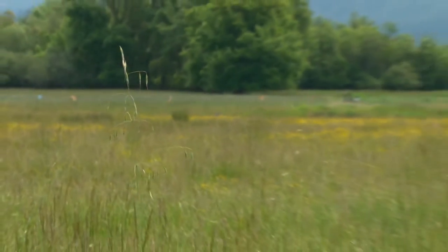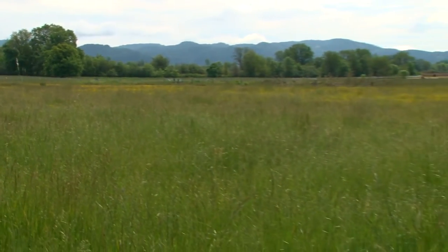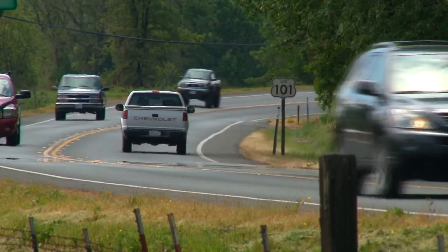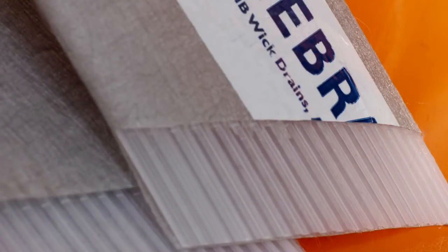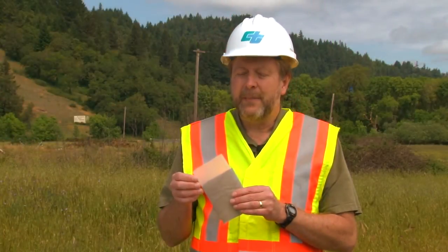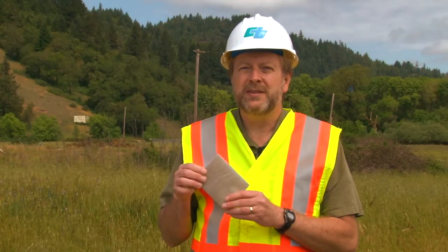The most common engineering application for wick drains is to help accelerate the settlement rate of water-saturated soils, such as the clay found in this area. Wick drains are a proactive engineering tool used to shorten the time it takes for a construction project to settle. Wick drains kind of look like a piece of flattened fire hose, and they've been used since the early 20th century. Modern wick drains are typically a plastic corrugated sheet, about four inches wide, about an eighth of an inch thick, and they're covered with a piece of fabric which helps keep them from getting clogged up with silt when they're in use.